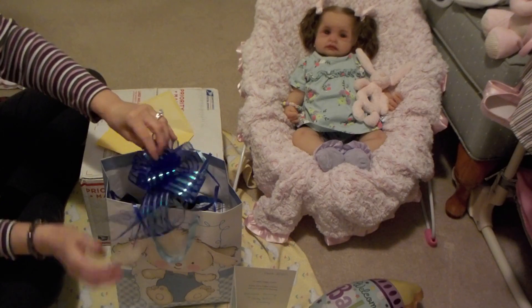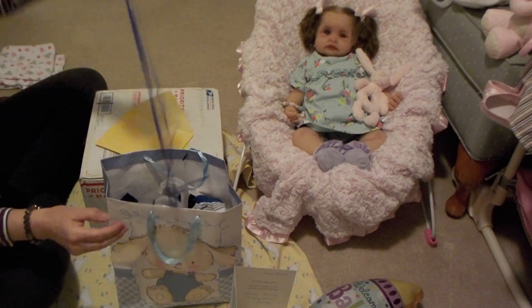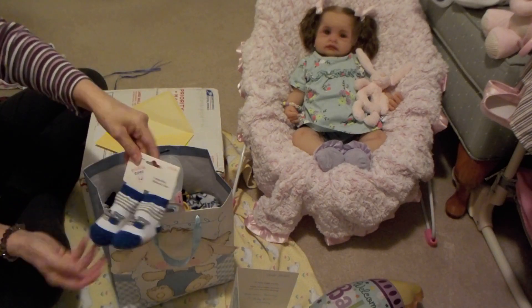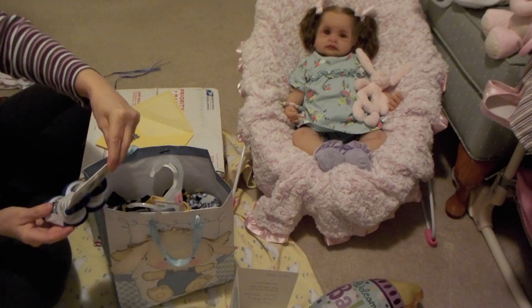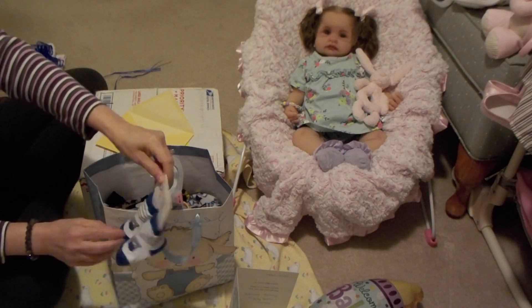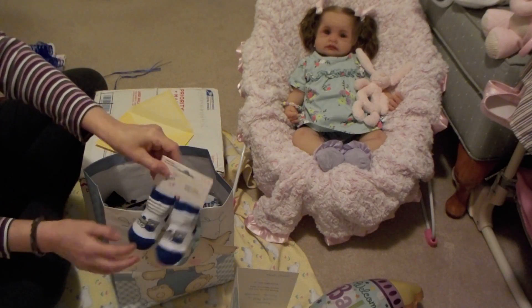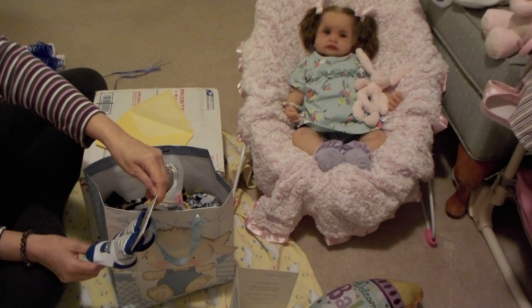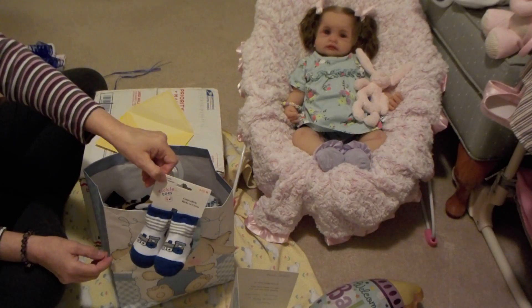We'll open up these little gifts here. Take the bow off. So I got him these cute little socks by Tickle Toes. They're in navy blue and they have a choo-choo engine on them — I thought those were so cute, good for a Theme Thursday. And they're size zero to twelve months.